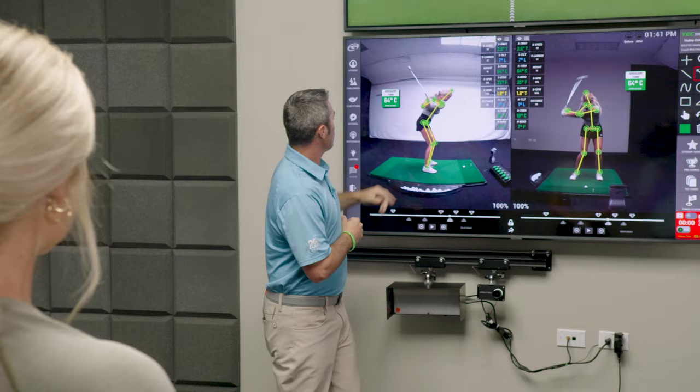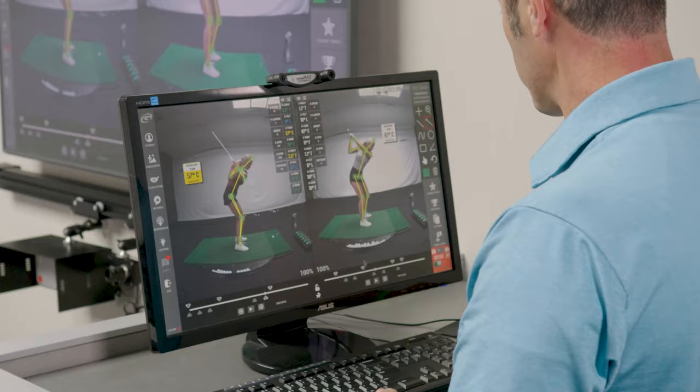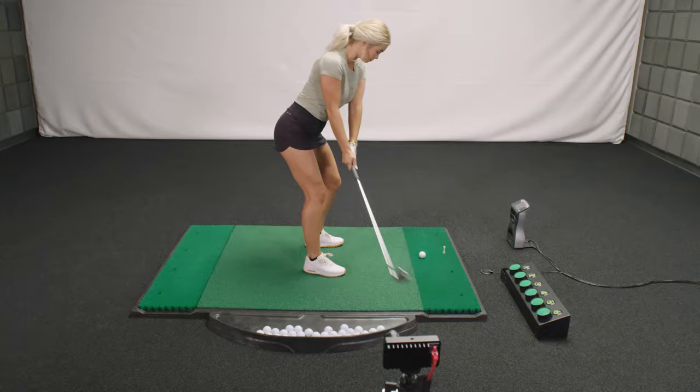Optimotion was amazing to use. It was so easy to see on the screen exactly what I was doing and make those small changes.